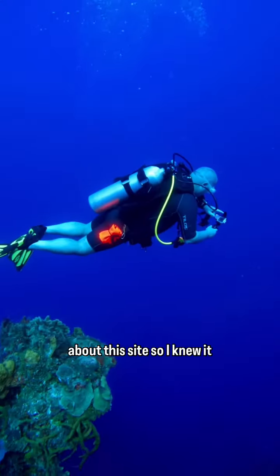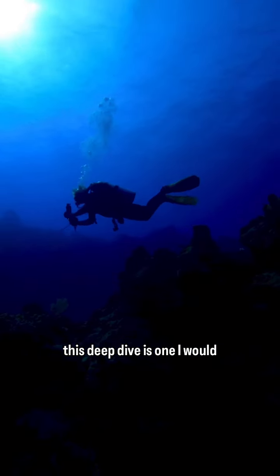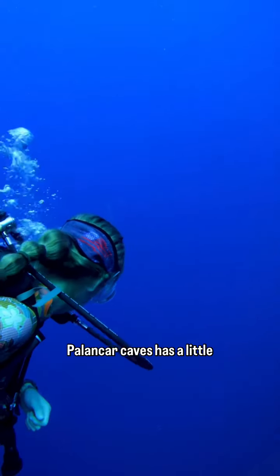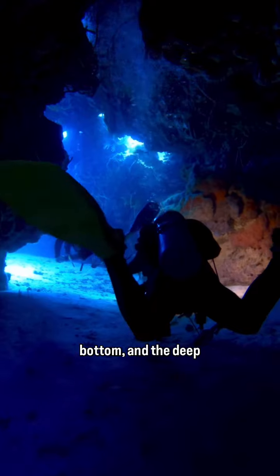I heard many stories about this site, so I knew it was going to be a good one. With various underwater tunnels and swim throughs, this deep dive is one I would certainly visit again. Palankar Caves has a little bit of everything: large coral formations, sandy bottom, and the deep blue abyss.